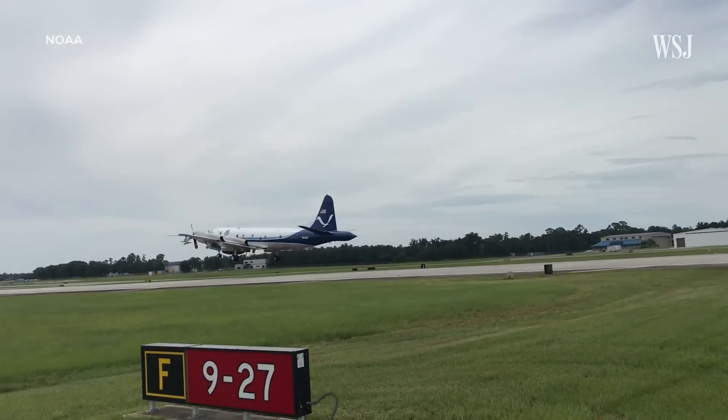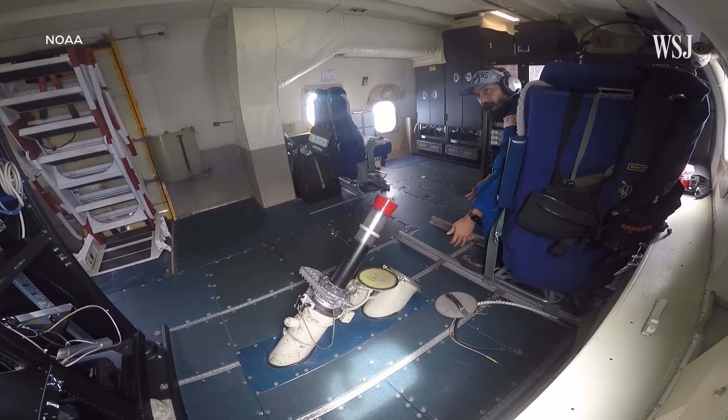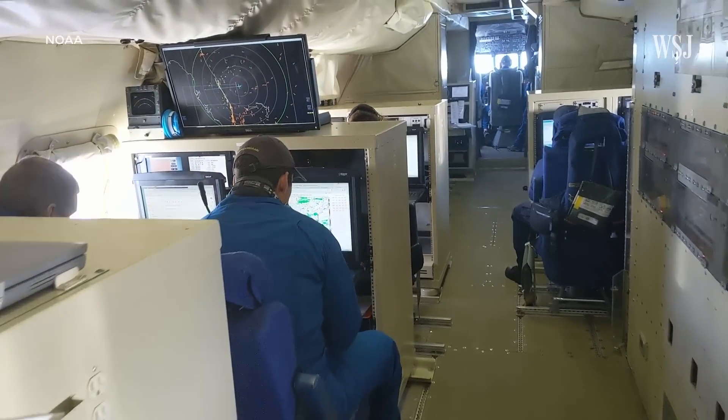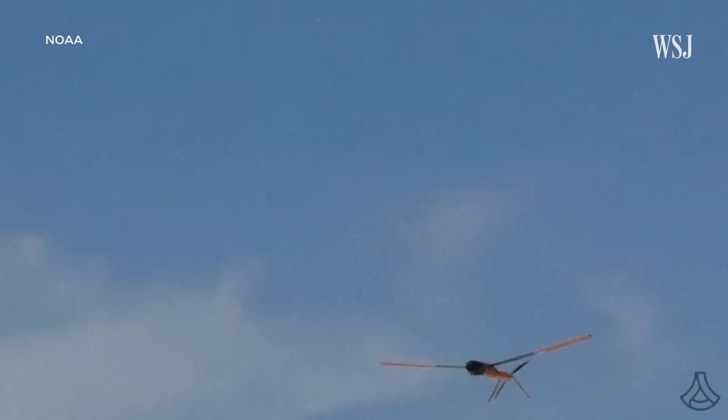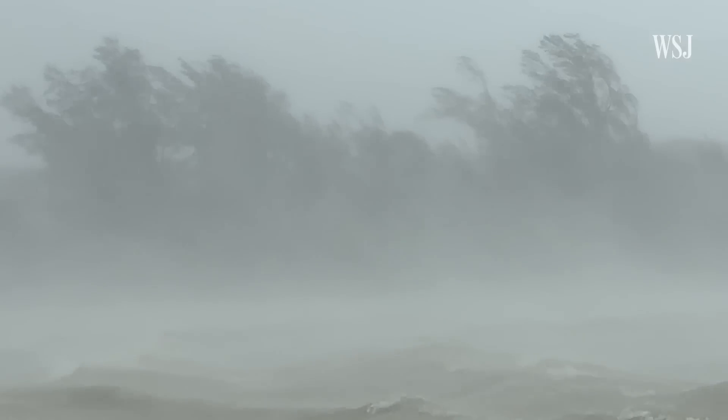For years, hurricane hunter planes have flown above hurricanes to take measurements. Today, aerial drones are launched from those planes, flying into the eye of the storm, giving experts a wealth of new data about how these monster storms intensify. Hurricane intensity is a tough nut to crack — there are so many different pieces of the puzzle that need to be solved, from looking at the different layers of the atmosphere vertically and horizontally, to different timescales. From the air, scientists pilot the drones, gliding them like hawks into gale-force winds, sometimes closer than 100 feet from the ocean's surface.